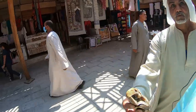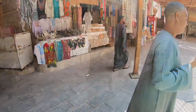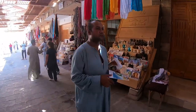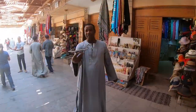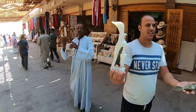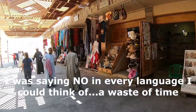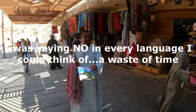The vendors are persistent — calling out 'one dollar,' and no matter how many times you say 'La Shukran,' they keep going. We even tried a little German to see if that would work.